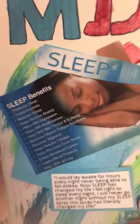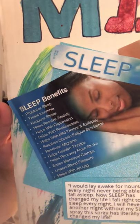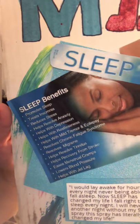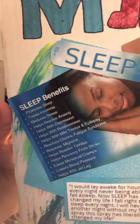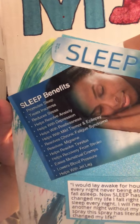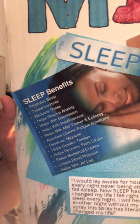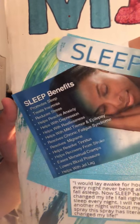We'll go ahead and start with the sleep spray. This spray promotes sleep, treats insomnia, reduces stress, helps resolve anxiety, helps with depression, helps with restlessness, helps with mild tremor and epilepsy, resolves chronic fatigue syndrome, resolves migraines, helps recovery from stroke, eases menstrual cramps, lowers blood pressure, and helps with jet lag.